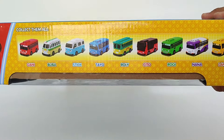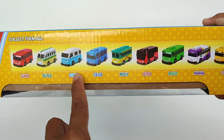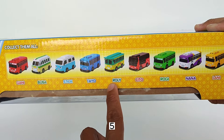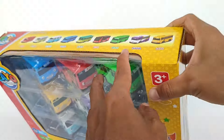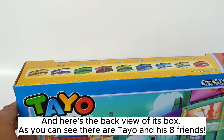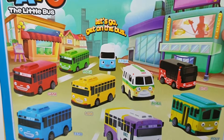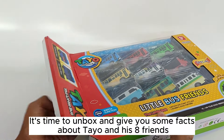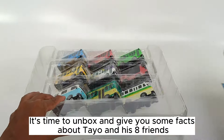Alright, we'll start to count: one, two, three, four, five, six, seven, eight, and nine. And here's the back view of its box. As you can see, there are Teo and his eight friends. It's time to unbox and give you some facts about Teo and his eight friends.